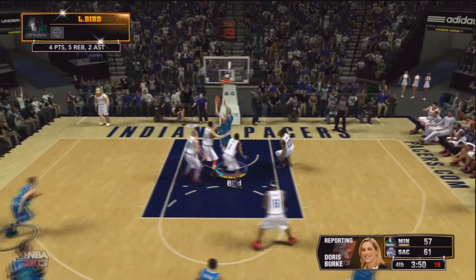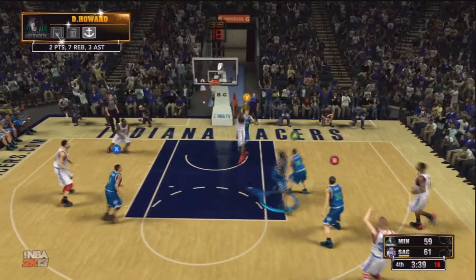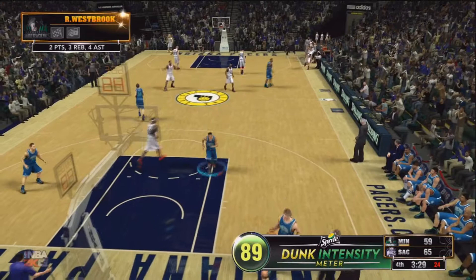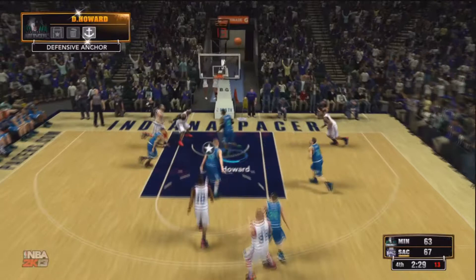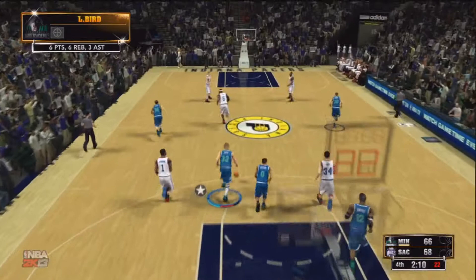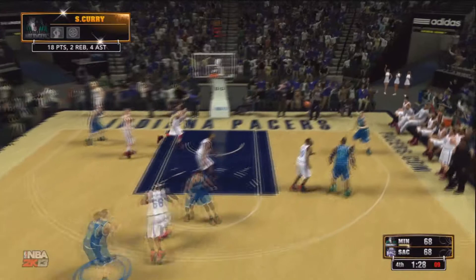LeBron with the hop-step in the paint gets the layup, I'm down four. He gets the steal in the backcourt and LeBron goes in for another slam. Every time I get close, he comes right back — he's had the lead the whole game. Steph gets a nice contact layup. Bird misses a terrible shot, Steph's got the ball on the fast break, gets it up to his dad, and Del makes it rain — another three. He has hit seven threes in the second half. Del Curry hits the mid-range jumper and I have the lead for the first time this game.